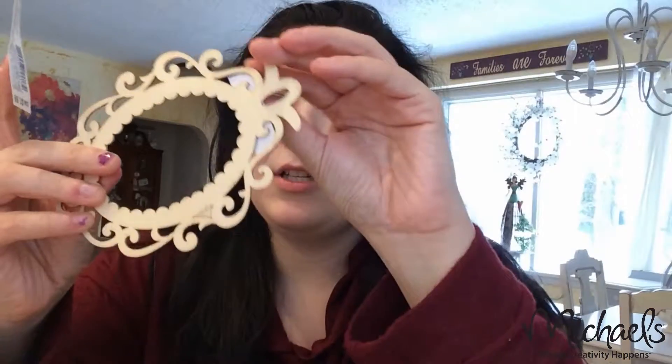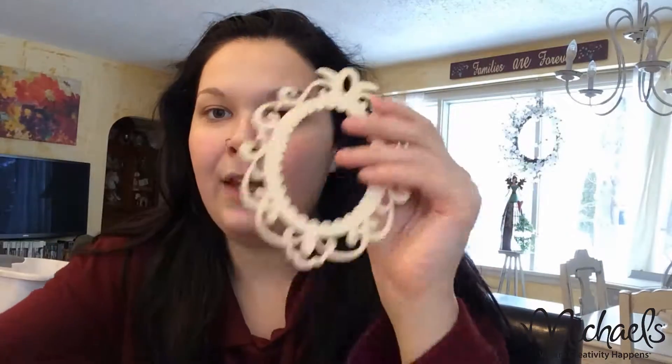Oh my god, a frame! I'm going to put a picture in between here, spray paint the frame, and then put a clear gloss so it looks like something, and then I'm going to paint this with glitter. And same with this — shine bright. It's not going to be this gross wood color.